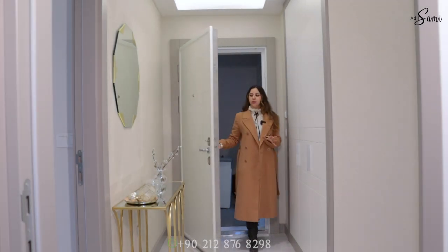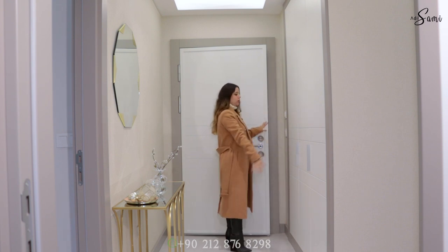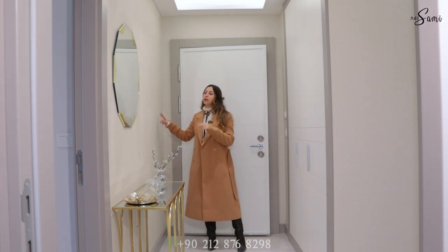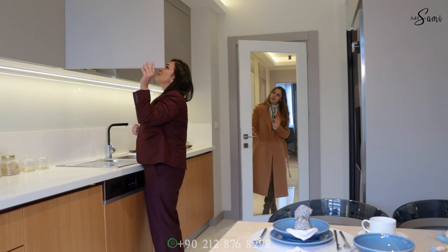So this is the apartment — we are in a three-plus-one apartment. We have here the closet where you can place your jacket, shoes, and everything. It will be delivered the same way — of course without this wallpaper, but if you want you can ask for it extra. Let's see the kitchen.